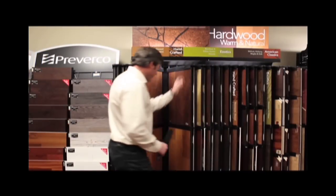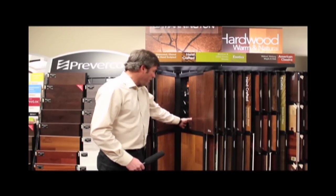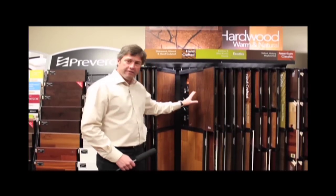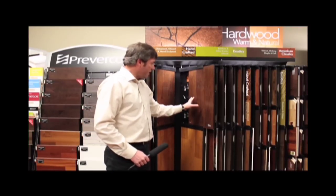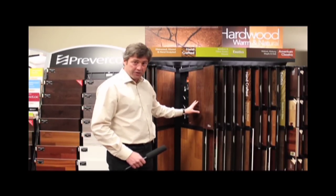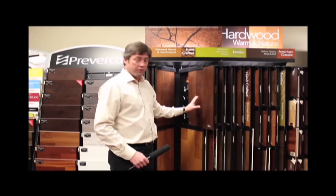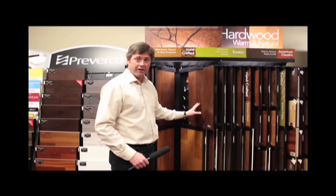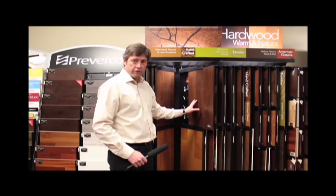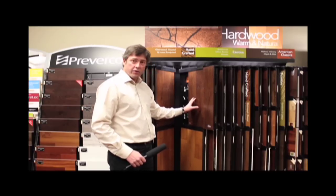Here is the 5-inch hickory from Mannington — beautiful product. Timber Inverness, a 5-inch hand-scraped hickory we have in stock this month only, until supplies last. At $5.99, that's almost half price of what it normally costs. When this is gone, we can't get it again — it was a special buy on leftover inventory. Don't wait!